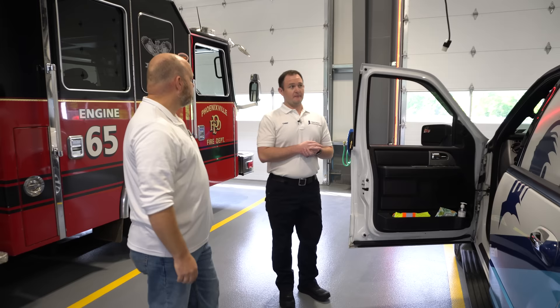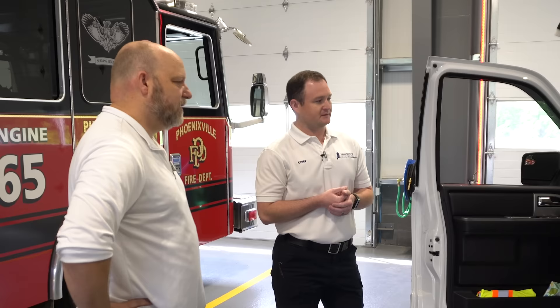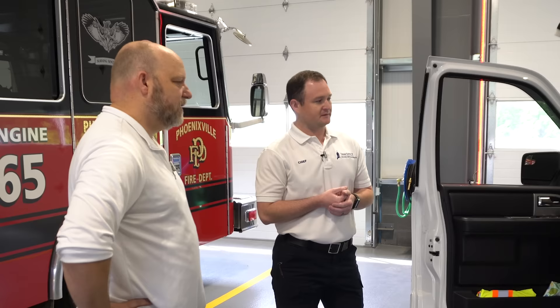It was actually really easy to install — our mechanics did it in-house and it just plugs into a regular household outlet. It keeps the unit cold, warm, whatever it needs to, so any time of year the unit could be outside or inside and everything meets its efficacy for temperature. That's definitely going to help save money on those expired medications, especially with all the meds we're carrying.